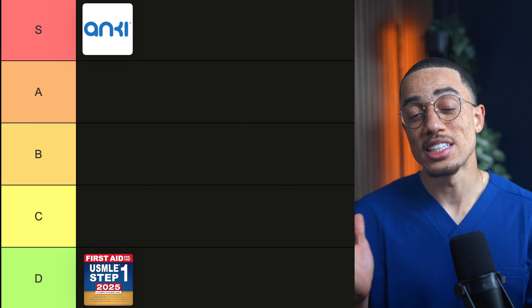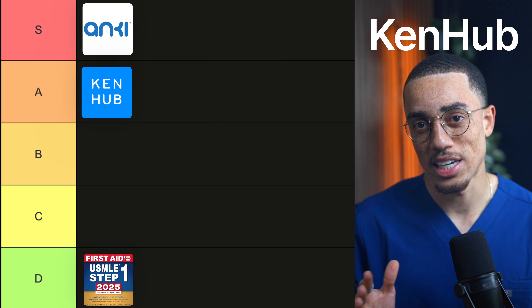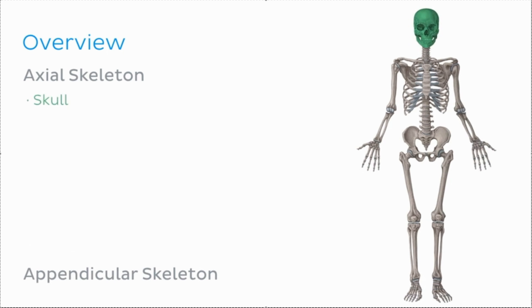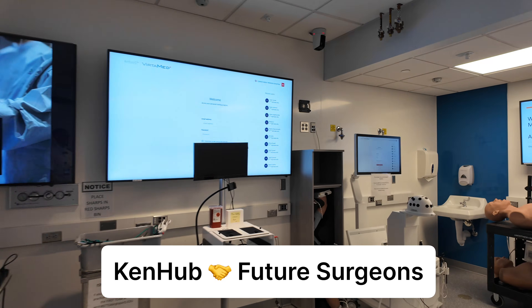One of those resources is KenHub, which is definitely A tier and my favorite anatomy resource. I can't emphasize enough how important a strong foundation in anatomy is for everything else in med school. Their visuals are beautiful, the images are accurate, and the learning experience is genuinely engaging — which matters because if a resource isn't enjoyable, you will not use it. Understanding how the human body works on a macro level makes physiology and pathology easier to organize in your mind, especially if you're considering a surgical specialty. That foundation pays dividends for years. KenHub is one of those tools where the quality of the visuals and teaching makes the learning feel less painful and actually more intuitive.